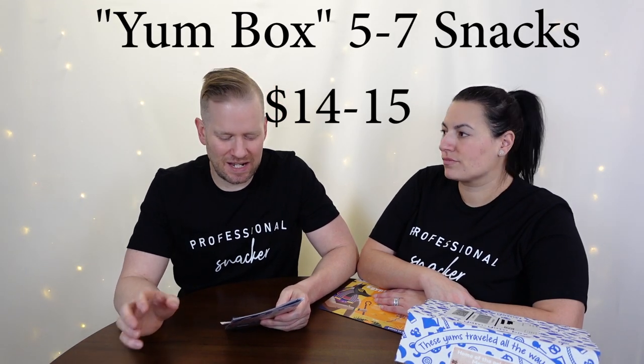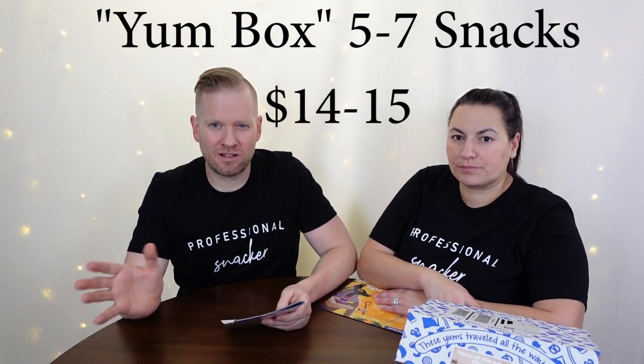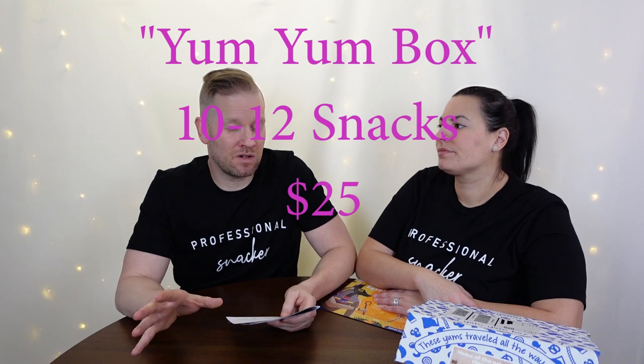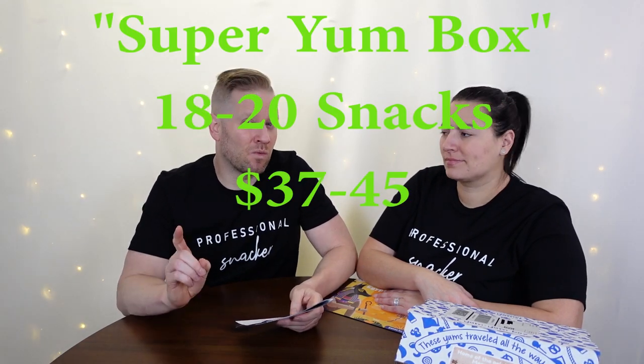In terms of overall value, the smallest box is the Yum Box — five to seven snacks — and it's about $14 or $15 depending on whether you choose a subscription. The middle size is the Yum Yum Box, which is what we usually get, at around $25 with 10 to 12 snacks. Then there's the Super Yum Box, which we got once and it was absolutely enormous — around $37–$38. If you buy a whole year at a time, you get significant savings — your first box may actually be free, practically a $25–$40 savings.